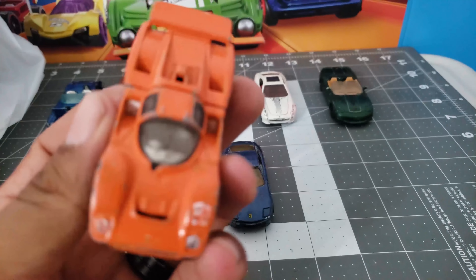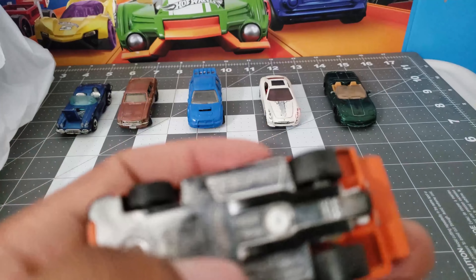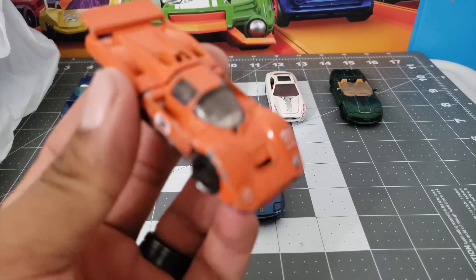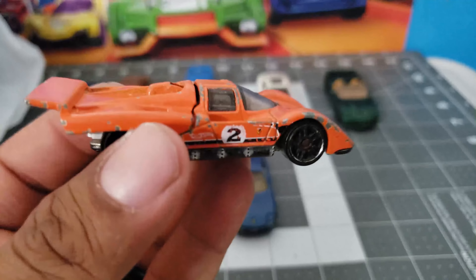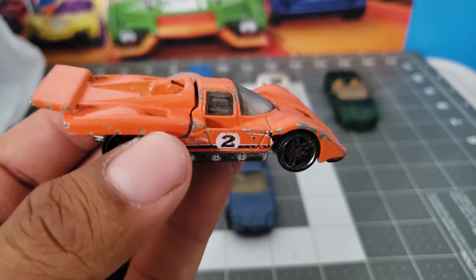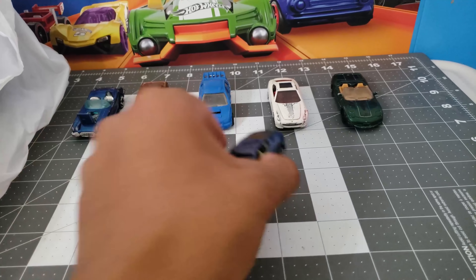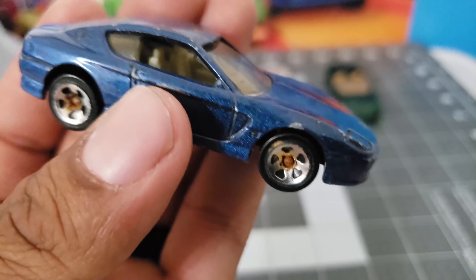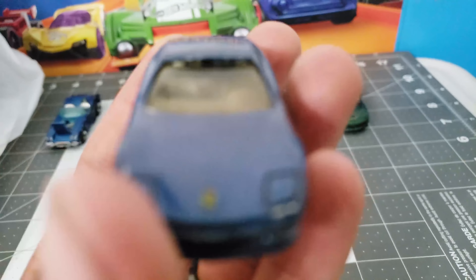The viewers told me that this one was a rare, hard to find Ferrari. There it is — this is actually my third one. Only the first one was in good condition. This one has some pink chips on it.